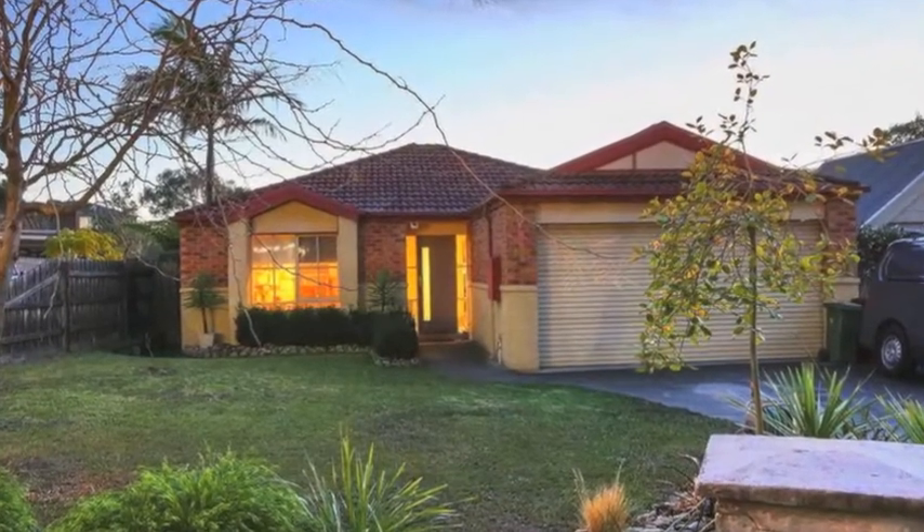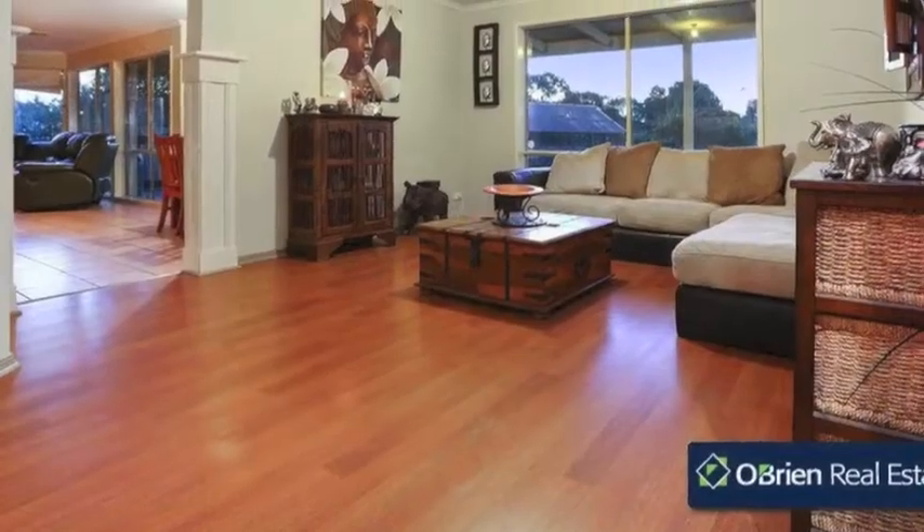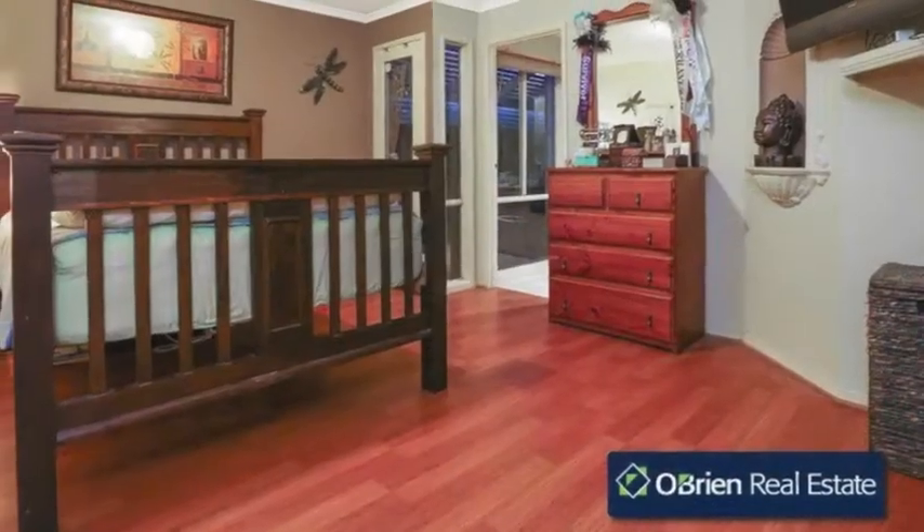Great value to be found in this highly sought after Northside location of Berwick. This family home is zoned for local schools within a short leisurely walk to parks, public transport, and all your family needs.